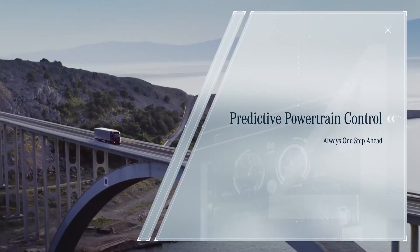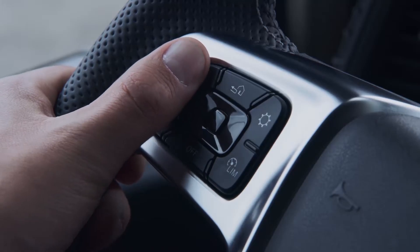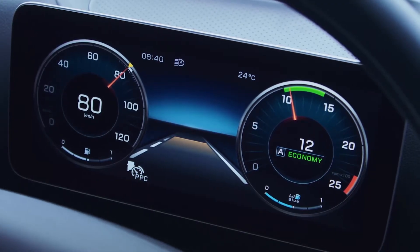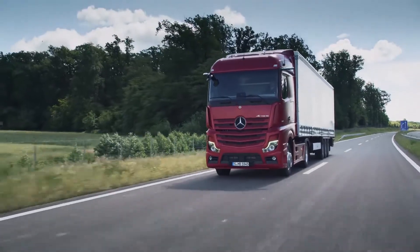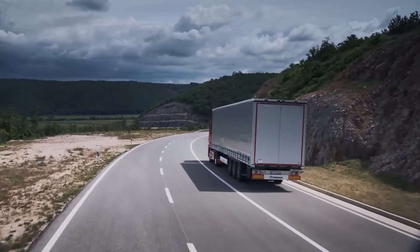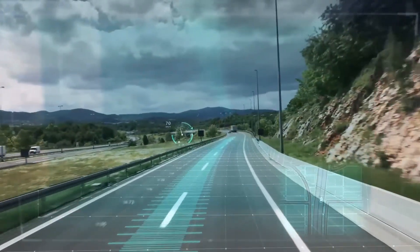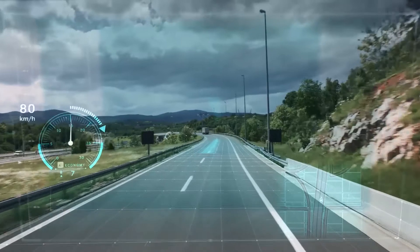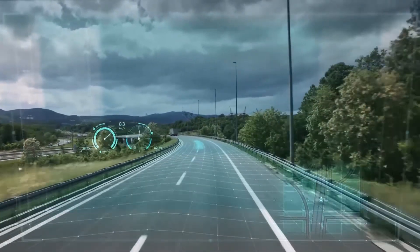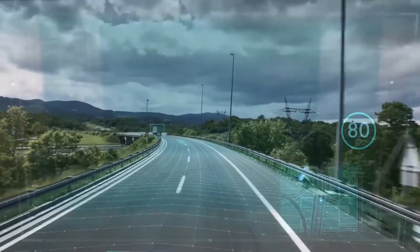Predictive Powertrain Control — always one step ahead. The innovative Predictive Powertrain Control system already knows the road ahead and adjusts both the speed and gear selection. The system uses digital roadmaps and GPS data to generate a digital horizon, which is used to optimize gear shift points, gear selection, and the cruise control speed up to 2 km ahead.